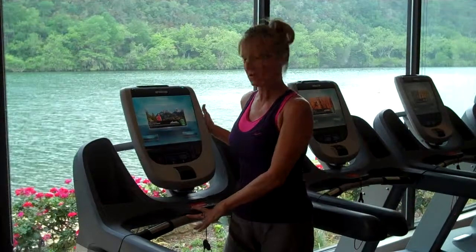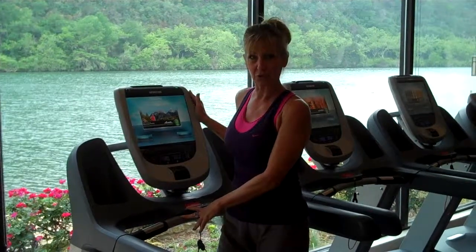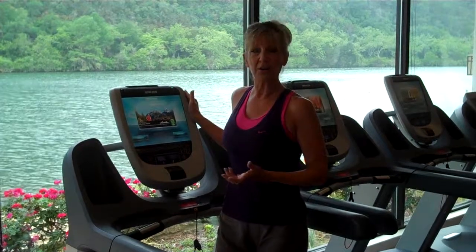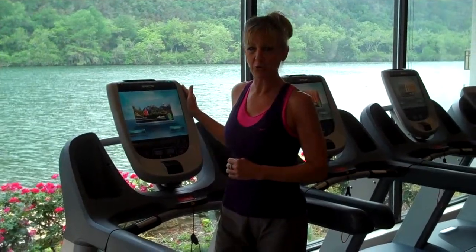This is one of our treadmills with its new interactive screen. And you may be thinking you'll just step on the treadmill, hit quick start, and go into manual mode.